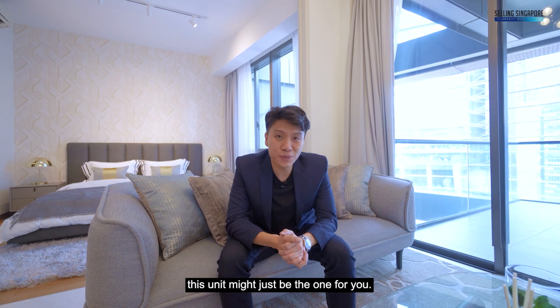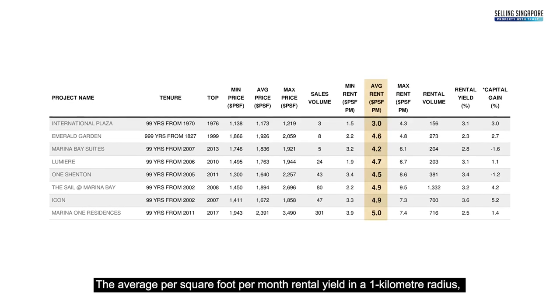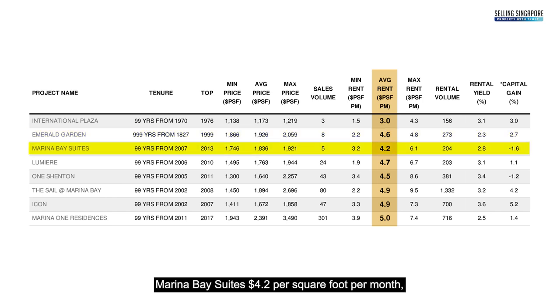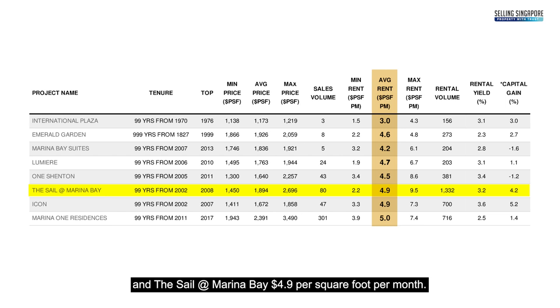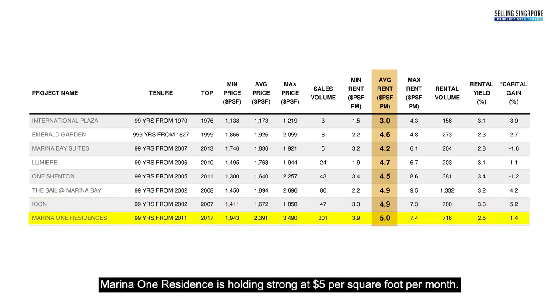Now let's talk about investment — the average per square foot per month rental yield in a 1km radius. We have International Plaza at $3, Emerald Garden at $4.60, Marina Bay Suites at $4.20, Lumia at $4.70, One Shenton at $4.50, The Sale at Marina Bay at $4.90, Icon at $4.90 per square foot per month. Marina One Residences is holding strong at $5 per square foot per month, making it a relatively attractive investment property.